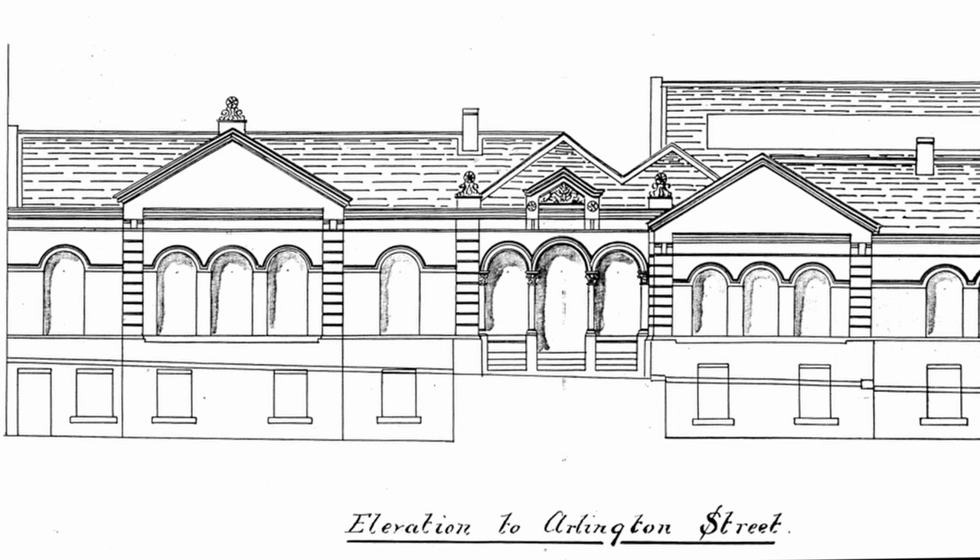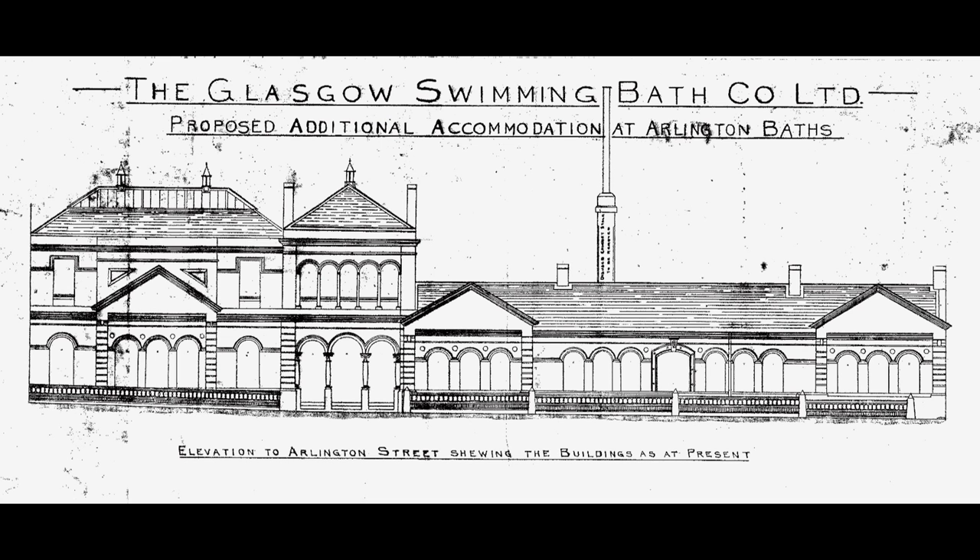In 1875, a Turkish bath was added, along with a lounge for the members. Membership had levelled out by 1893 and it was decided to add rooms for billiards and cards.